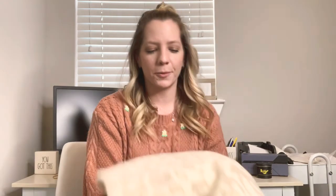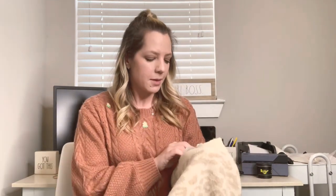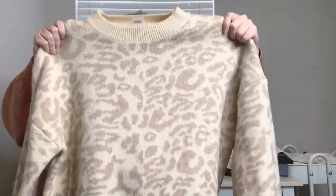The next piece is a brand I've never heard of — I think it's just a boutique brand, I'm going to look more into it. It's called Main Strip, and it's this really pretty soft leopard print sweater. I love it, so if it doesn't sell, this can be mine. There are no flaws — it looks like it was never even worn before.